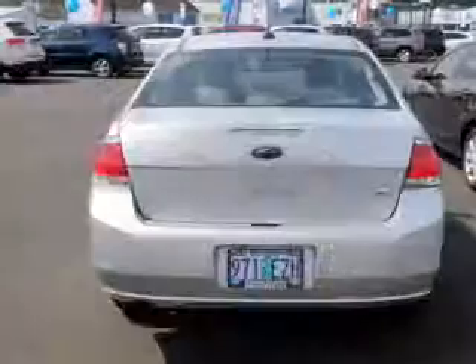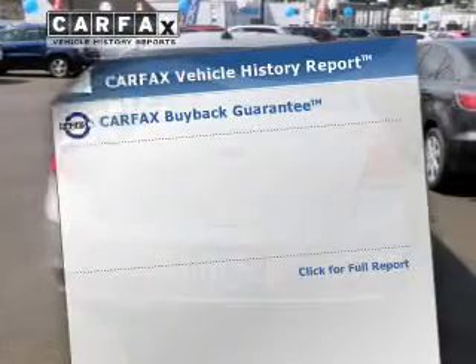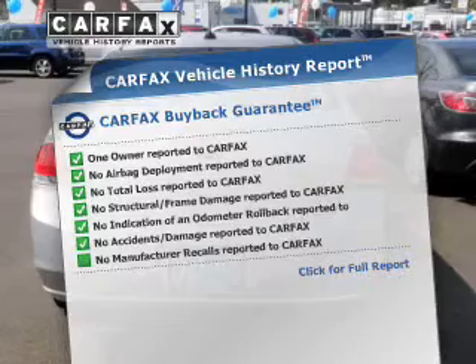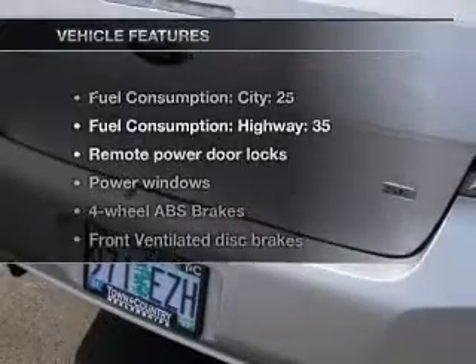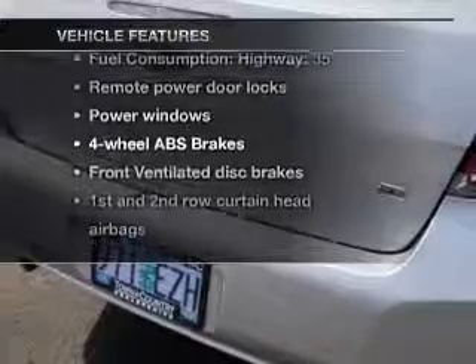Anti-lock brakes help you bring your vehicle to a safe stop. An included Carfax Vehicle History Report allows you to purchase with confidence and the knowledge that your buy was a smart choice. Plus, enjoy these notable features that are included in this vehicle.